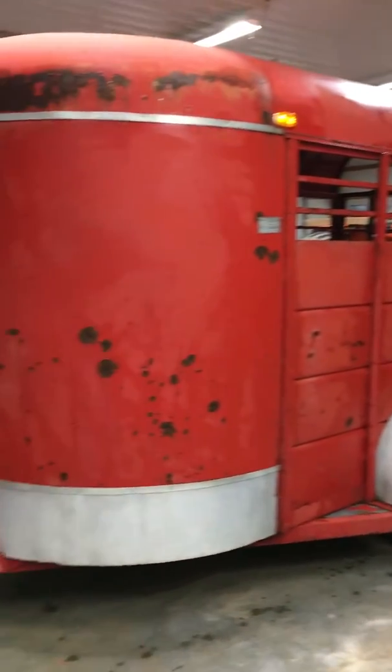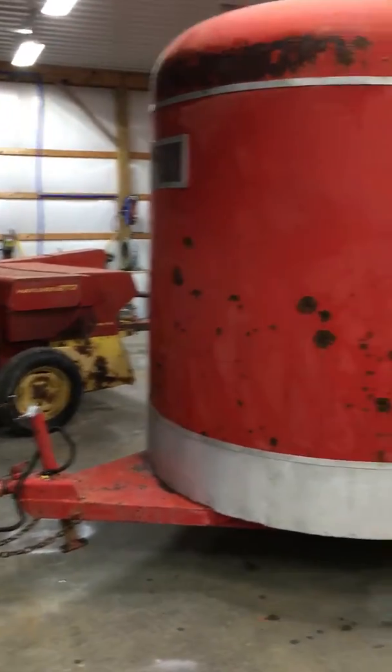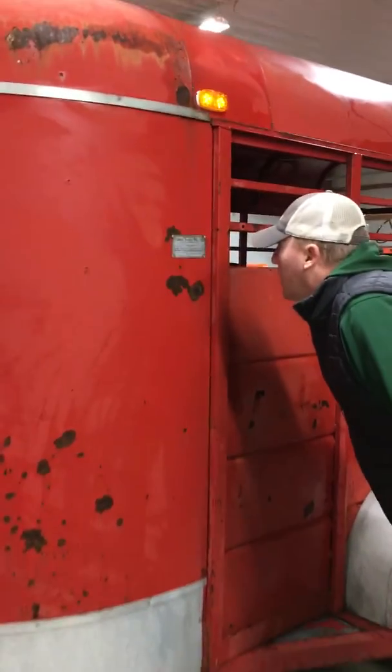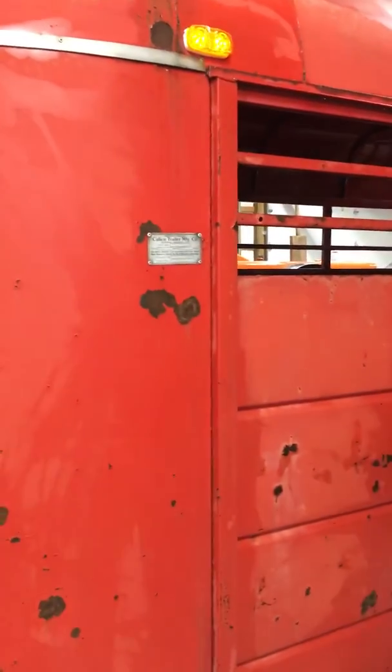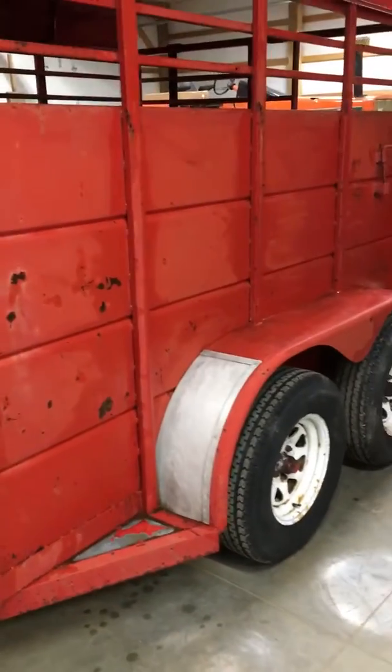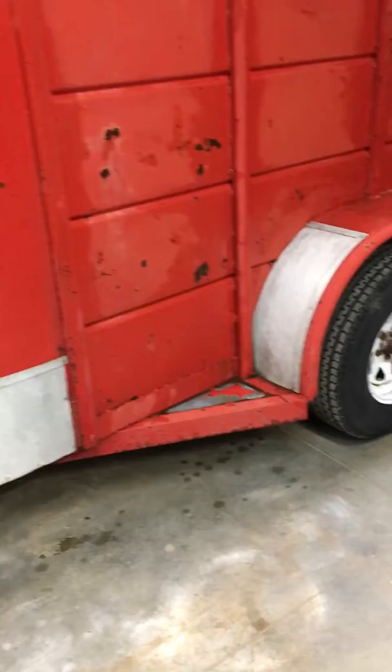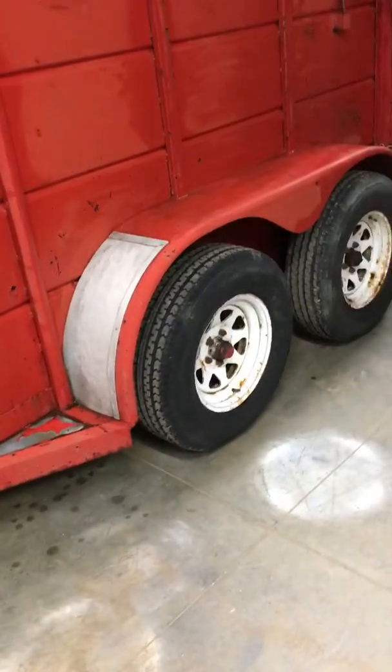We've got a 12-foot bumper pull stock trailer here. It's a Calico brand, a 92 model. Trailer comes with a title. Trailer is solid — there's no rust down the sides. We see some paint chipping, but that's pretty common for its age.